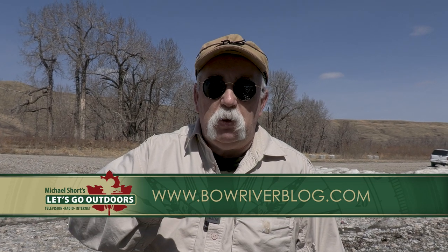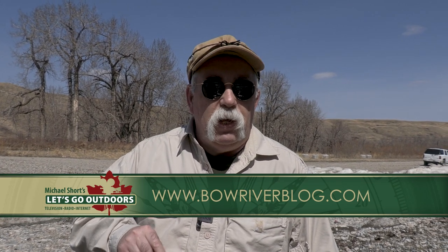Well, I hate to see a day come to an end, but unfortunately that's just the way it is. An amazing time out here on the Bow River. I can't thank Mike Robertson enough for the time he spent and showing me an area of the Bow River I've never been down before. We managed to put a fish in the boat — a beautiful rainbow. If you'd like to spend a day with Mike, I'll put the link to his website down below. Till next time, I'm Michael Short — come on, let's go outdoors.